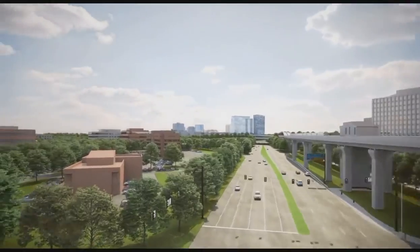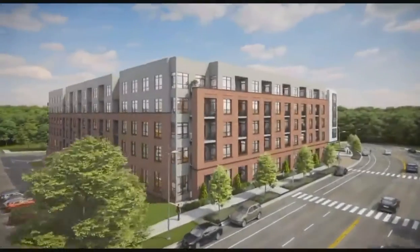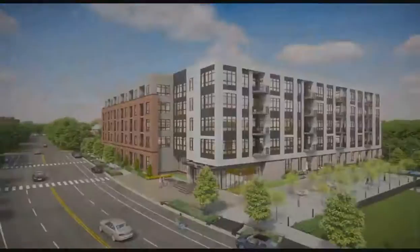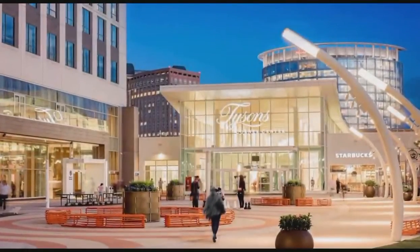This is an incredible opportunity to be in on all the action here in Tysons and get the benefit of McLean Metro, Capital One Center, and of course Tysons Corner Center and Galleria.